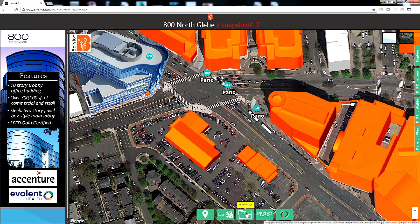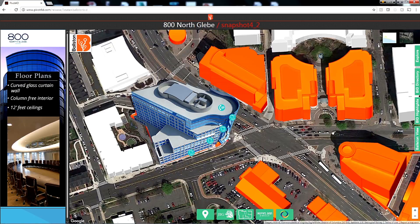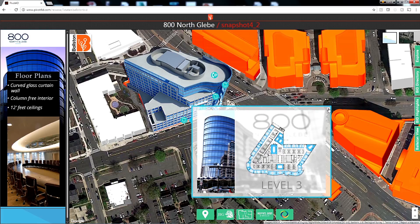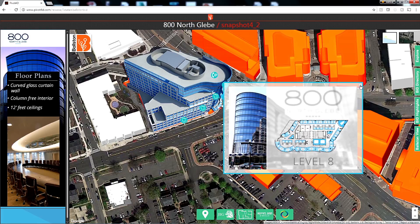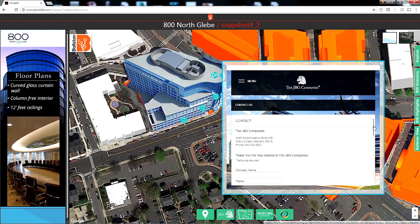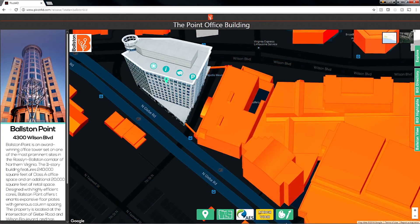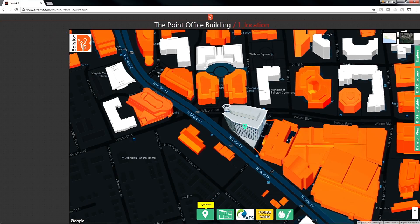Boston 360 uses high-end visualization to virtually bring anyone in the world to the streets of Boston. That immersive experience is the vehicle through which we can tell an inspiring, compelling story more easily and broadly. We can apply our story to this technological canvas and deliver dynamic information that can evolve as quickly as our Boston neighborhood does.